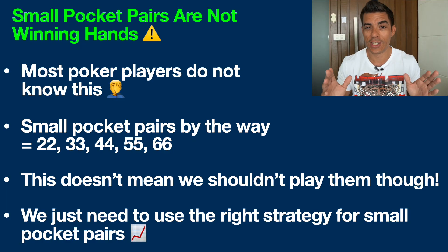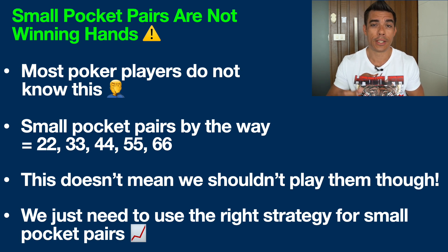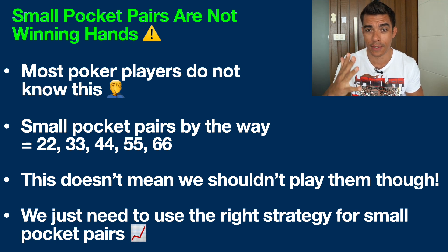So what is the big hand that so many people struggle with at the poker tables? In my humble opinion, having coached hundreds of players at the lower stakes and mid stakes, and having played millions of hands myself, that is small pocket pairs — specifically pocket twos, pocket threes, pocket fours, pocket fives, and pocket sixes.